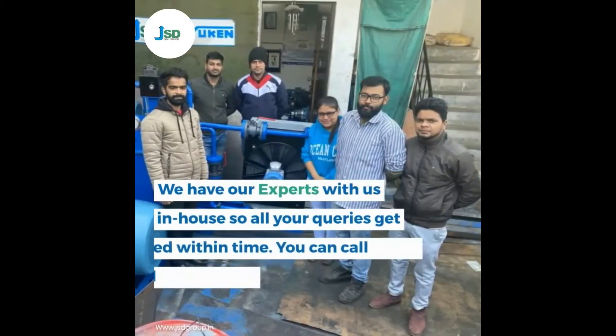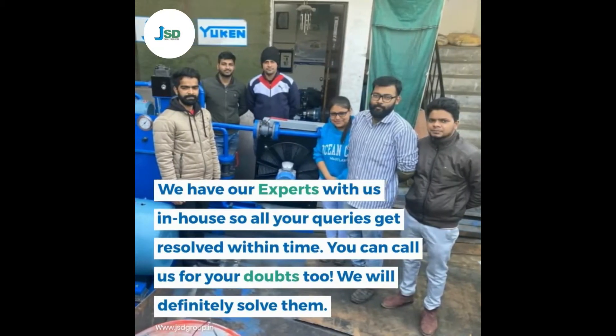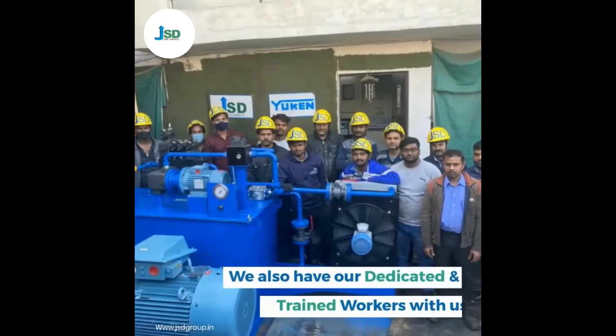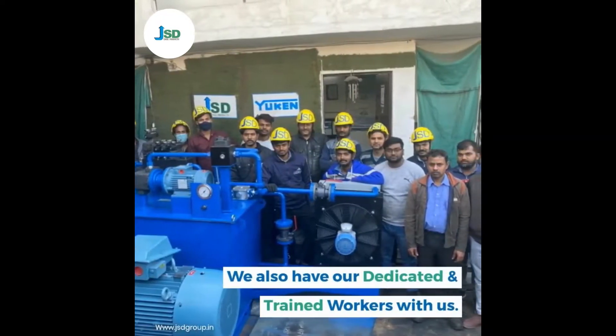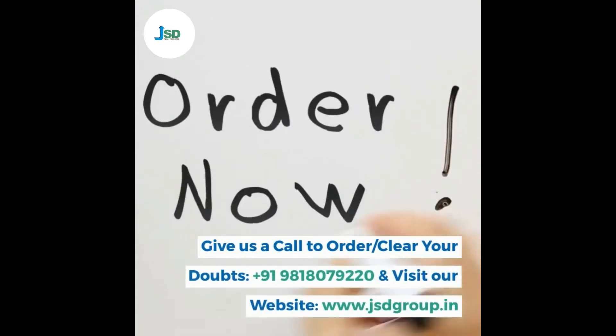We have our experts with us in-house so all your queries get resolved within time. You can call us for your doubts too — we will definitely solve them. We also have our dedicated and trained workers with us. Give us a call to order or clear your doubts: +91-981-8079220. Visit our website at www.jsdgroup.in.